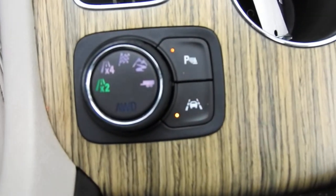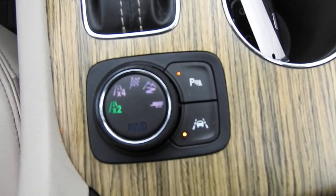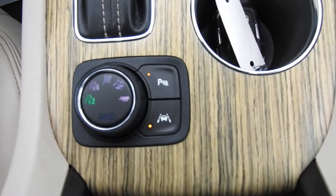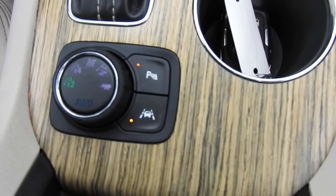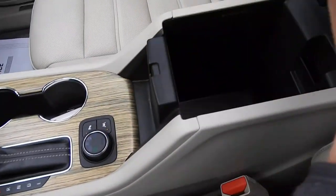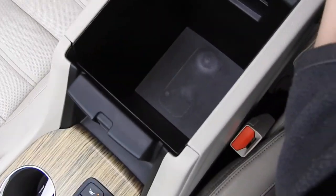You have your drive mode selector, so you have two-wheel drive or front-wheel drive. Four is all-wheel drive. You have sport mode, off-road, and tow-haul. And then on the right side there are two buttons — the top one is your parking sensors and the bottom one is your lane keep assist. Open up the center console here — you got plenty of storage space in there, pretty deep.